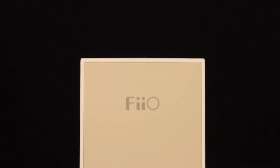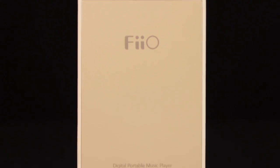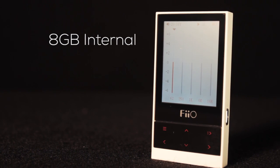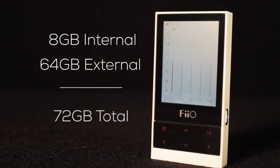It also has 7 EQ presets and an option to set a custom EQ so you can really dial in your preferred sound. The M3 can hold 8GB of internal storage and has a microSD slot that allows you to add up to 64GB of additional storage.